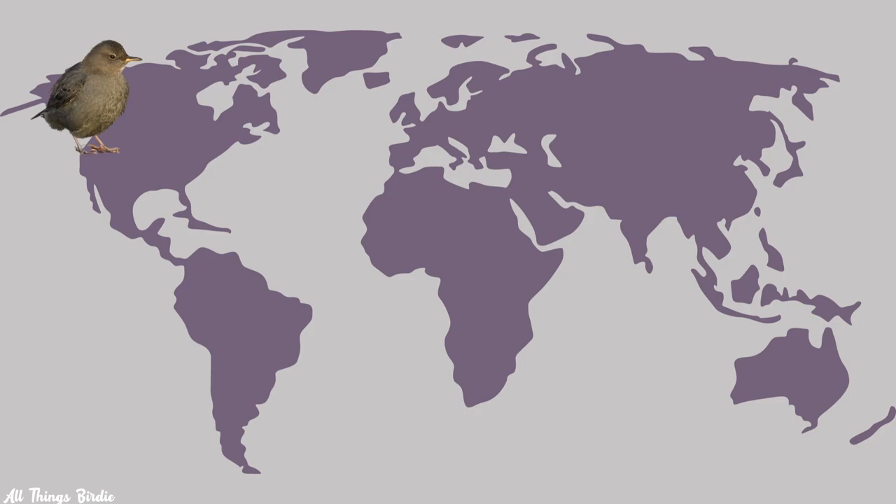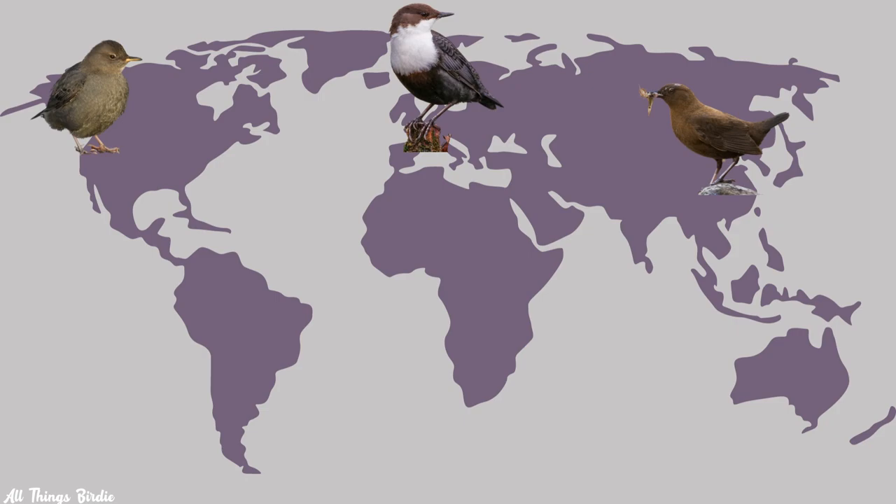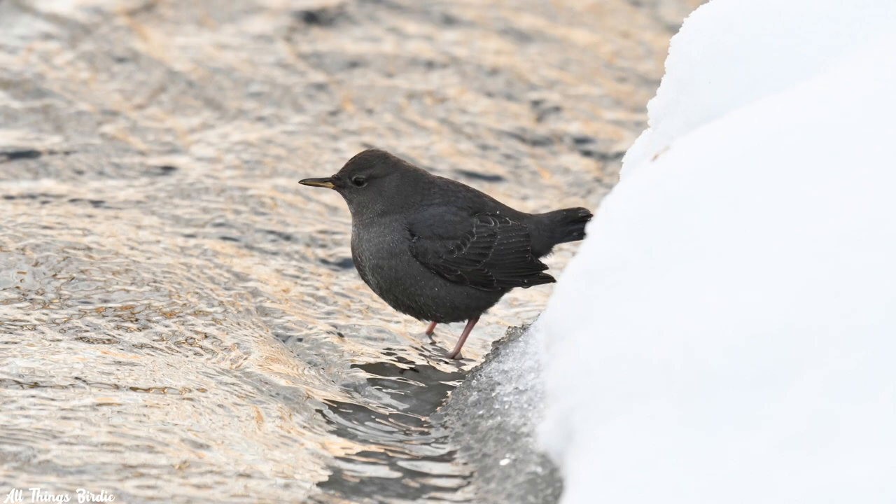There are five species of dippers in the world. Aside from the American Dipper in North America, there is the white-throated dipper, located in Europe and Asia, and the brown dipper, also in Asia. The last two are in South America: the white-capped dipper in the western part, and the rufous-throated dipper in a small area in Bolivia and Argentina.